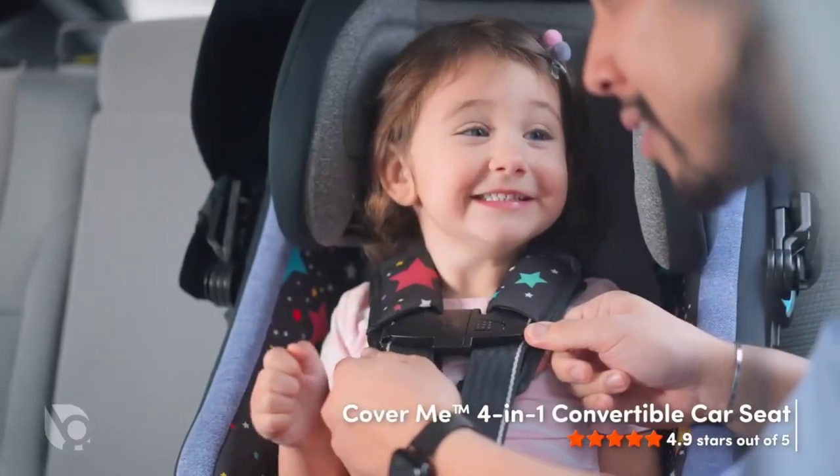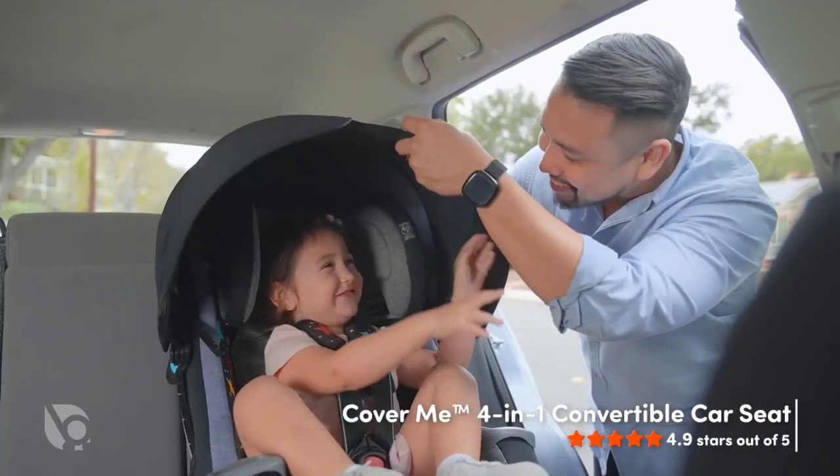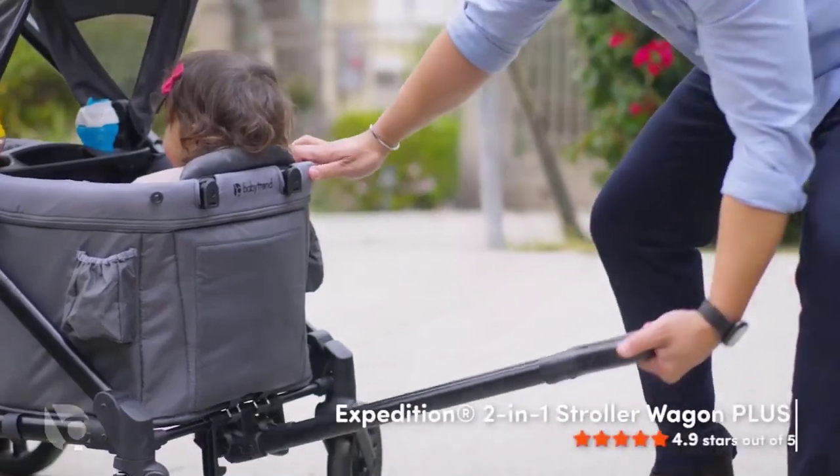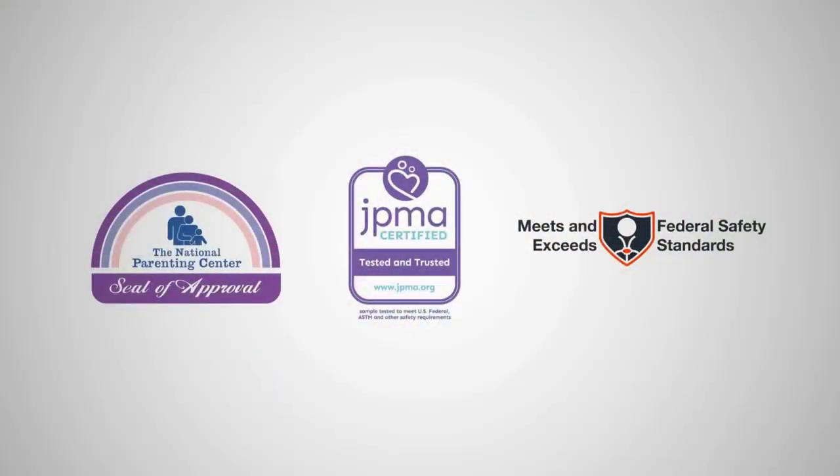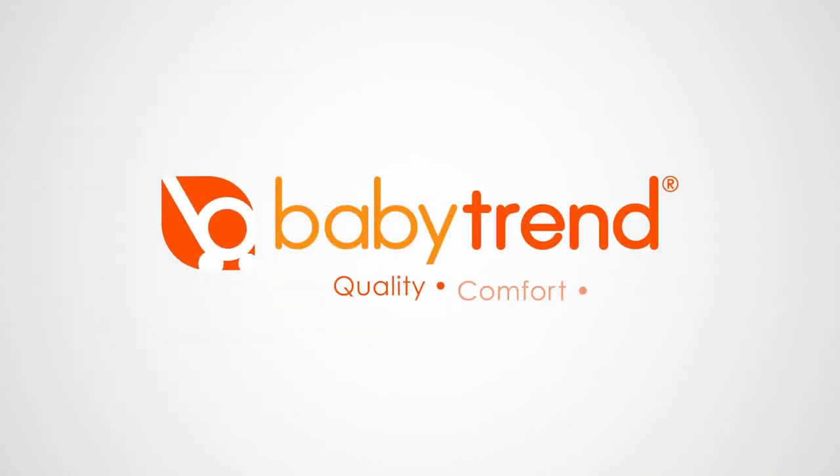Whether you're going for a walk around the block or exploring a new trail, this stroller is up for the challenge. So if you're looking for the best all-terrain stroller, look no further than the Baby Trend Expedition Jogger Stroller.